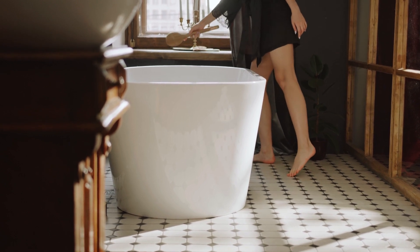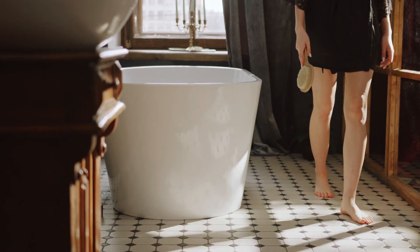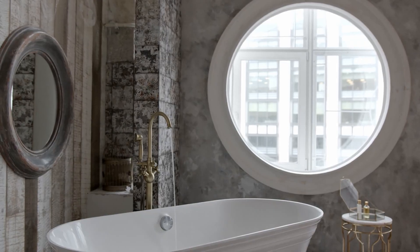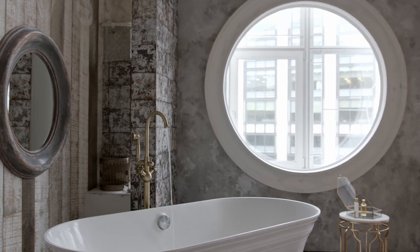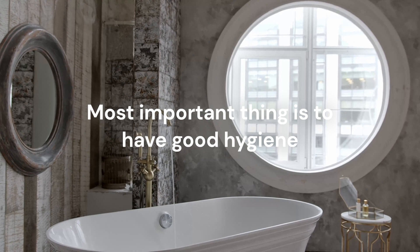There are many factors to consider when deciding between a bath and a shower. Ultimately, the choice depends on your personal preferences. Whether you choose to take a relaxing bath or an invigorating shower, the most important thing is to practice good hygiene habits and take care of your body.